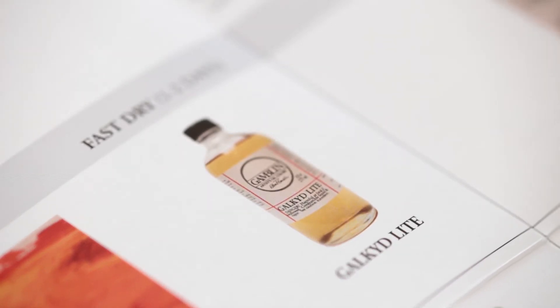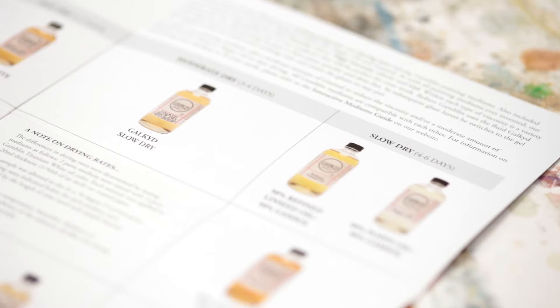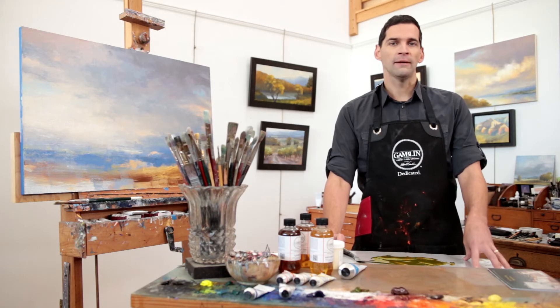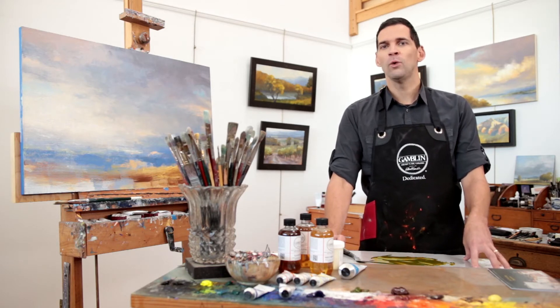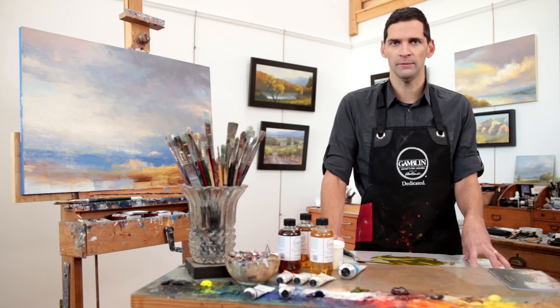Galkid Light is an example of a fast drying low viscosity medium. Our Galkid Slow Dry is an example of a moderate drying medium. And mixtures of Gamsol with linseed oil or poppy oil are examples of slow drying low viscosity mediums.